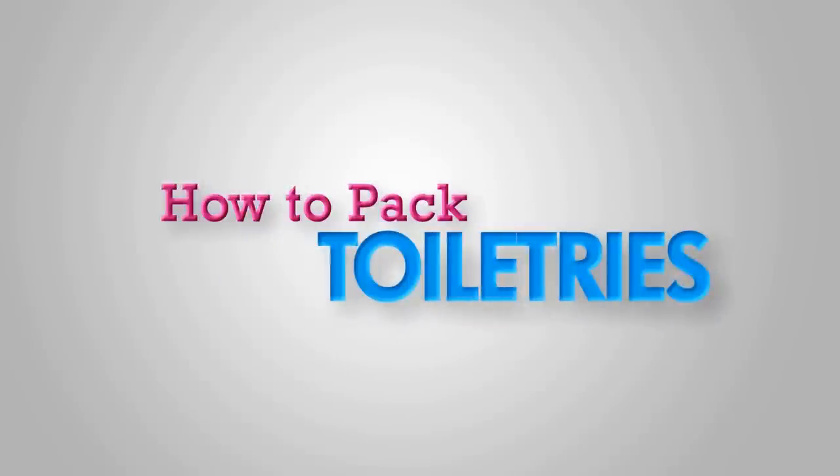Hi everyone. I'm Alejandra from Alejandra.tv. And in this video, I'm going to show you how to pack your toiletries if you're traveling.